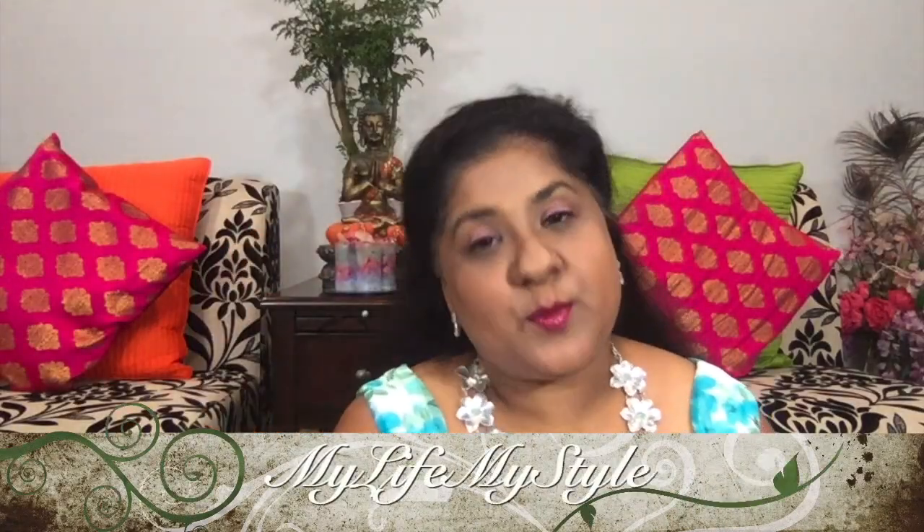Hello friends, my name is Shalini, welcome to my channel My Life My Style. In today's video I'm going to share my July BoxyCharm with you guys. For those of you who don't know what BoxyCharm is, BoxyCharm is a monthly beauty subscription box in which you get five beauty products. For more details I will leave the link below in the description box.